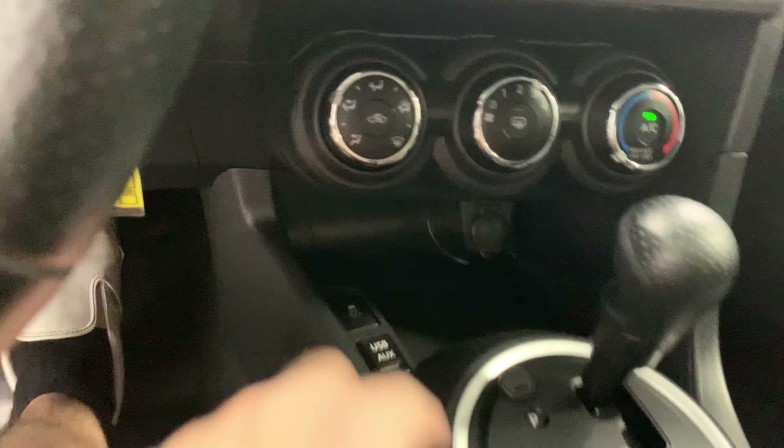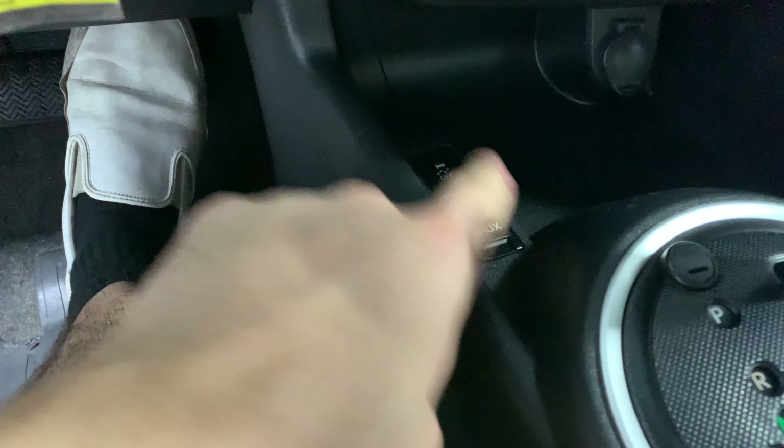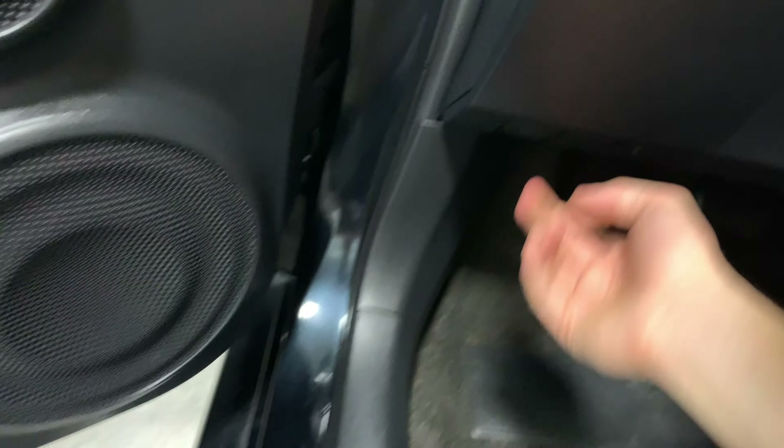Both sun visors have the extender flap which is really useful — if the sun's still in your eyes you can throw that on. Here's the rearview mirror as well. We also have a USB port and aux jack port — the USB also works as an aux connection. You have traction control right there, another charging port, and your climate control.